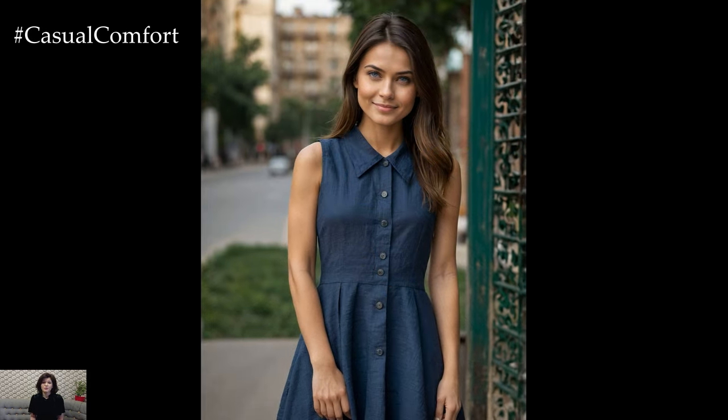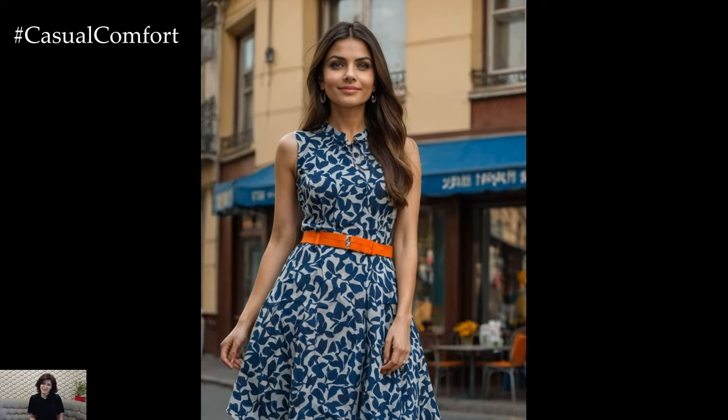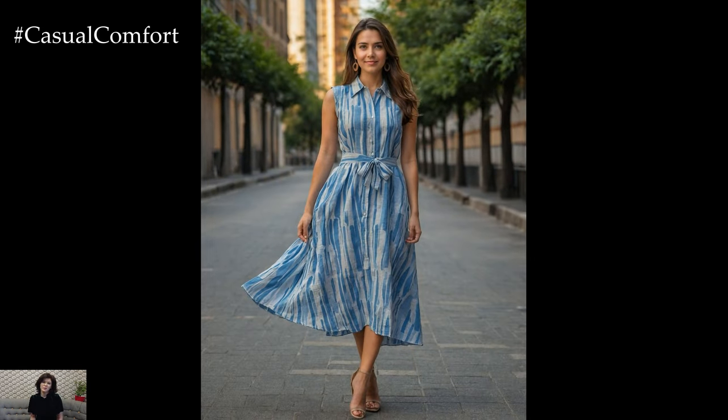The summer office collared sleeveless cotton linen dress offers the perfect blend of comfort and style, making it an ideal choice for those hot work days. Made from a mix of cotton and linen, this dress is breathable and lightweight,